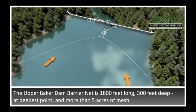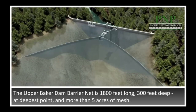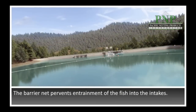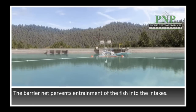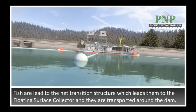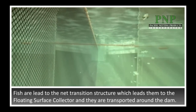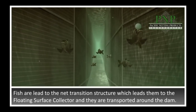Downstream migrating juvenile salmon enter the forebay on their seaward migration and encounter the barrier net, which is 1,800 feet long and 300 feet at its deepest point, with more than 5 acres of mesh to create a full barrier to prevent entrainment of those fish into the intakes. They're led along the face of that net to the net transition structure, which leads them up from the vertical face of the guide net to the entrance of the FSC — the relatively shallow entrance of the floating surface collector — from which they are then collected and transported around the dam.